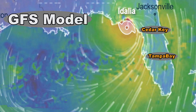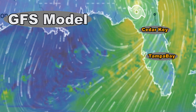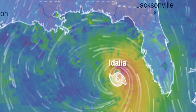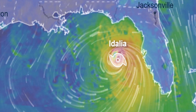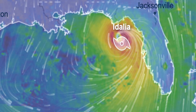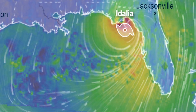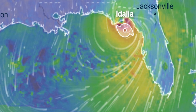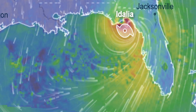Regardless of where this thing makes landfall, the storm surge is a real killer. Cedar Key is looking at 10 to 15 feet of storm surge; Tampa Bay 7 to 10 feet — unbelievable amounts of water. You can hide from the wind, but you cannot hide from the water. You must run. Do not stay in places expecting major storm surges of 15 feet. There is no way a fire truck can get through 10 to 15 feet of water. If you live in Cedar Key or anywhere along the Big Bend of Florida, please evacuate.